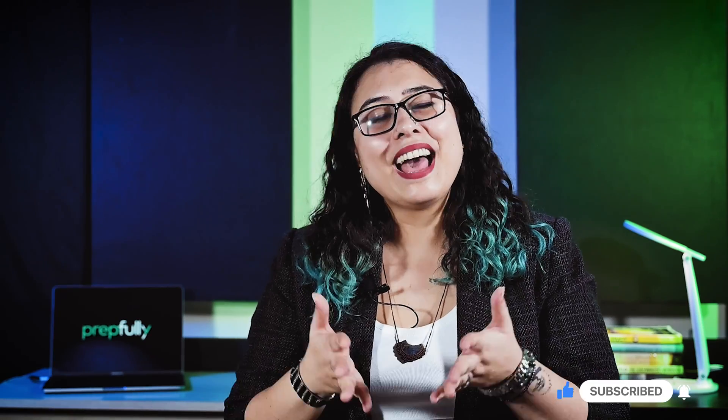There's a link in the description below. In addition, you can check out our in-depth written guide, which will be updated constantly as changes are made to the hiring process. Finally, if you have any follow-up questions about the interview, please ask in the comments below. And if you found this video helpful, don't forget to like and subscribe. Thanks and good luck.